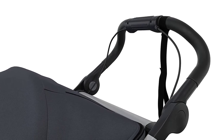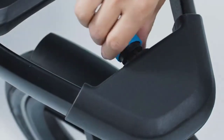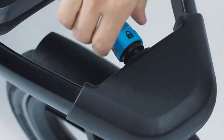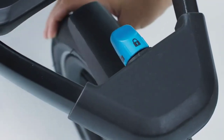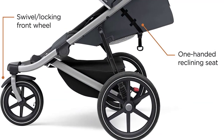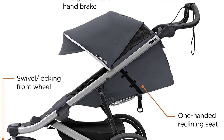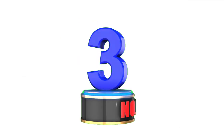Overall, the Thule Urban Glide 2 Jogging Stroller is a high-quality and versatile option for parents who want to stay active while keeping their baby safe and secure. Its smooth ride, easy maneuverability, and convenient features make it a must-have for any parent looking for the best jogging stroller in 2023.